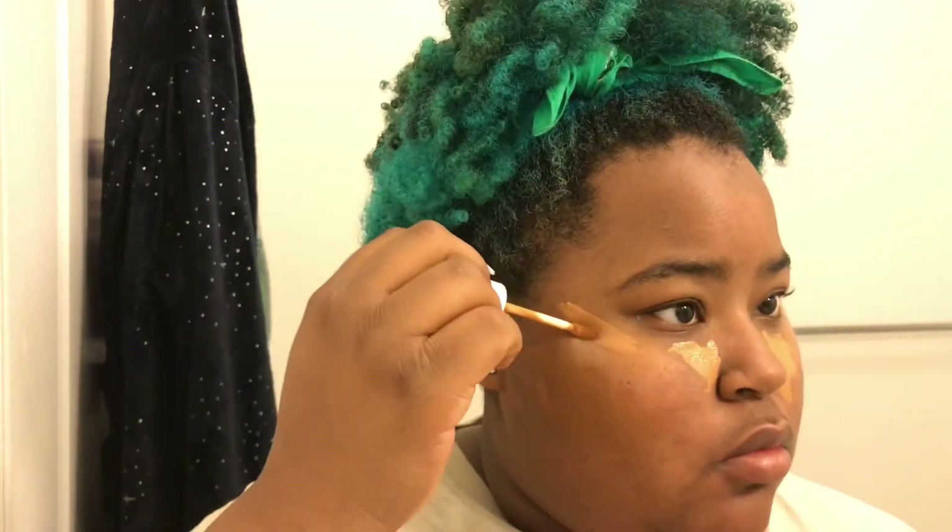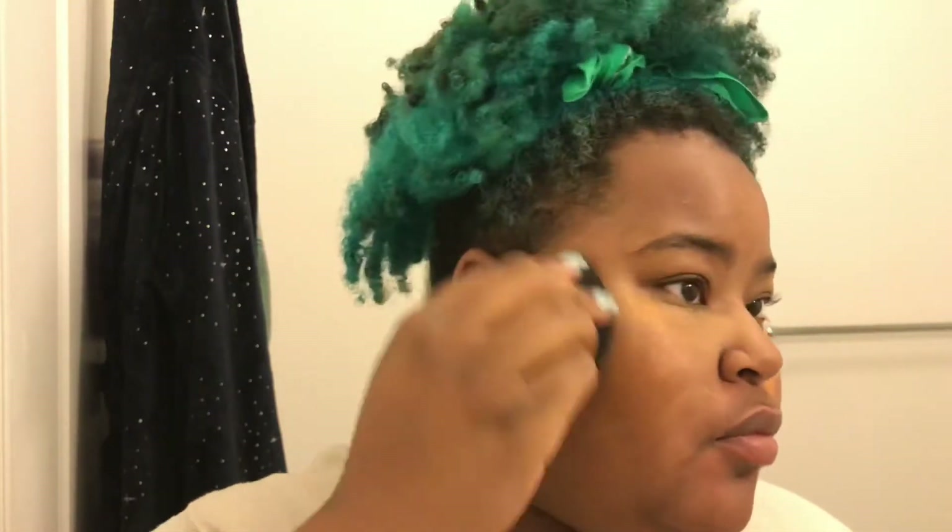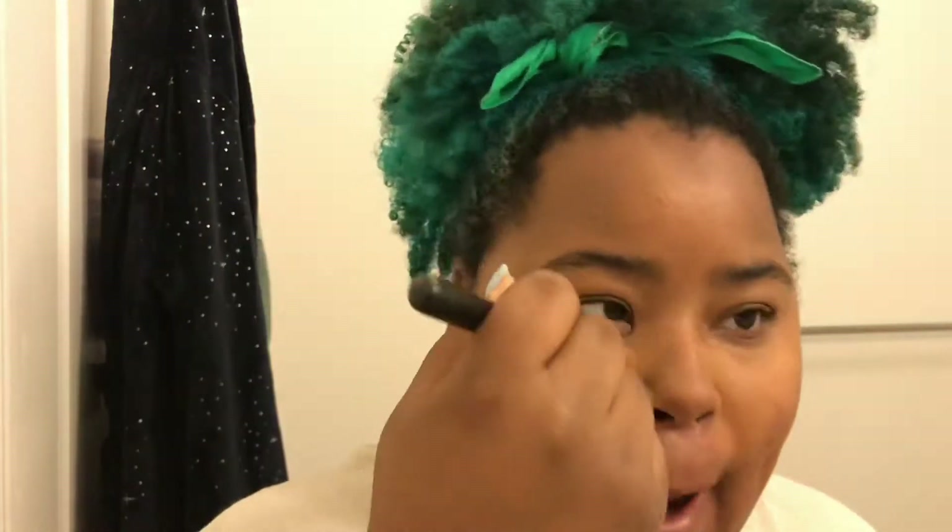Then I like to go in with a beauty blender — these are personally my favorite, they're from Beauty Bakery and they're blending eggs. You get like six for $18, they're amazing. I also like to take a brush to blend up my concealer sometimes; this is the Morphe brush with a round tip. It blends out the concealer seamlessly, especially if it has dried down a bit, then I go back in with my beauty blender to blend out the NYX concealer.